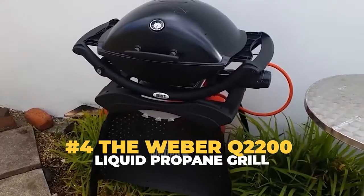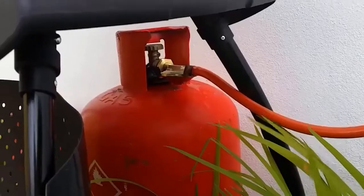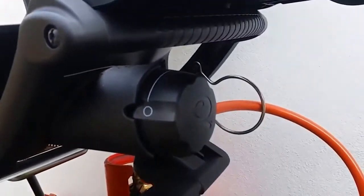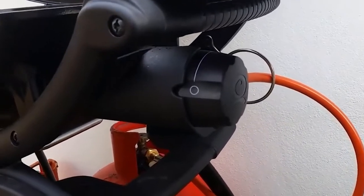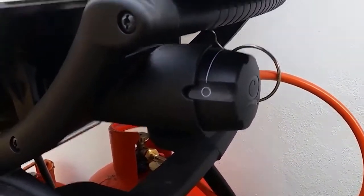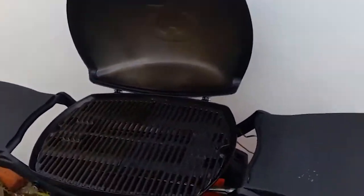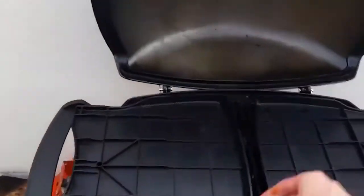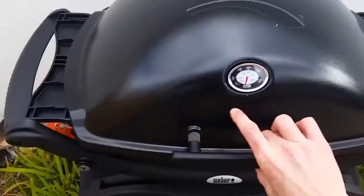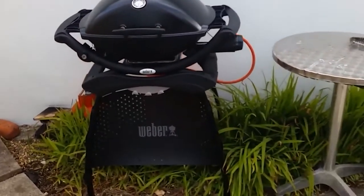Number 4: The Weber Q2200 Liquid Propane Grill. But when it comes to absolute portability, there is one gas grill that takes the cake and simply cannot be competed with, and it's that aspect of this grill that allows it to take up the fourth position on our list. We're talking about the Weber Q2200 Liquid Propane Grill, which has an incredible rating of 4.8 out of 5 stars on Amazon. Users of the grill are more than impressed by its ability to measure up with other gas grills while still keeping its promise of portability above all else.